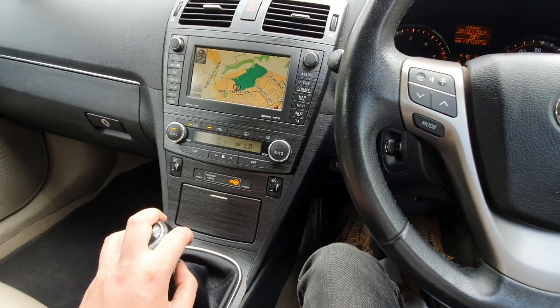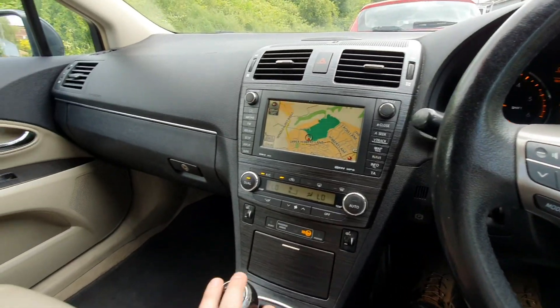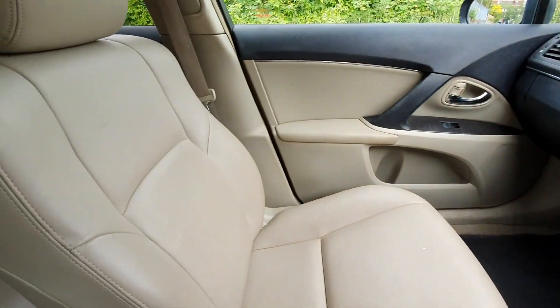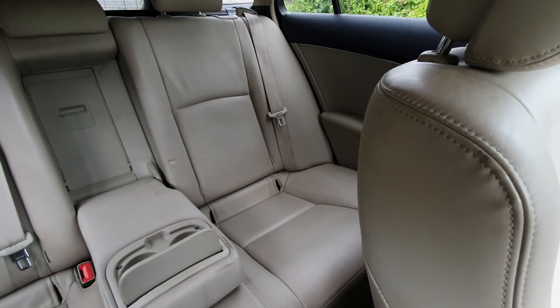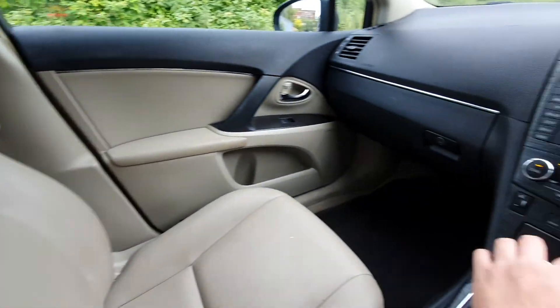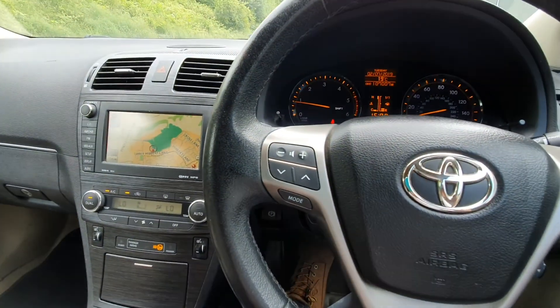It's a six-speed manual. It's got the full cream leather which is quite rare specified in this model. It's also got rear ISOFIX seats. Lovely car, lovely to drive.